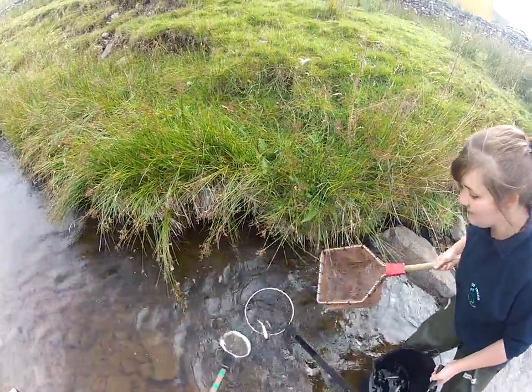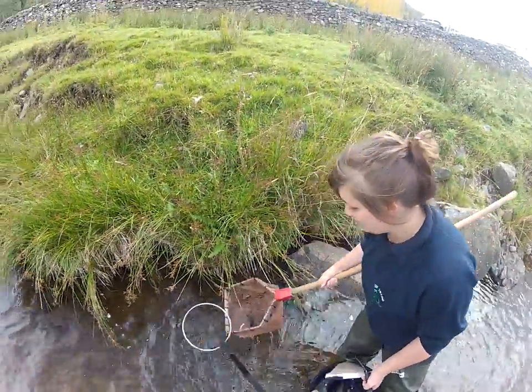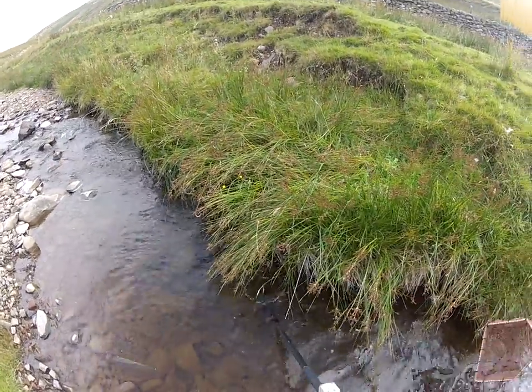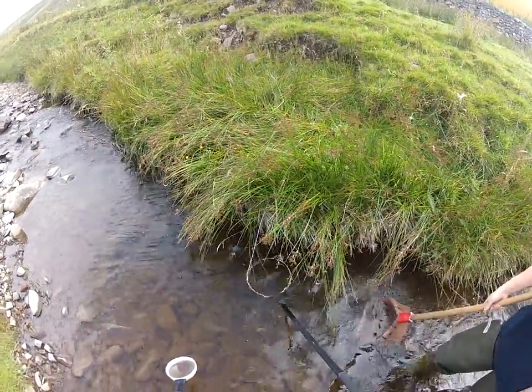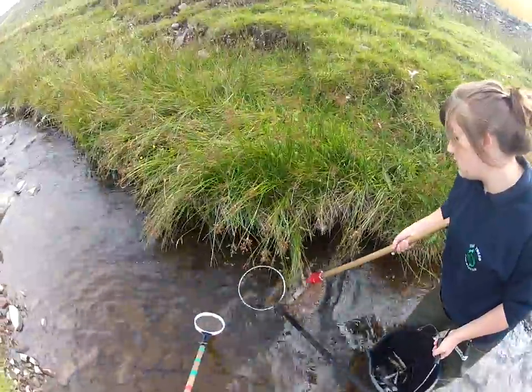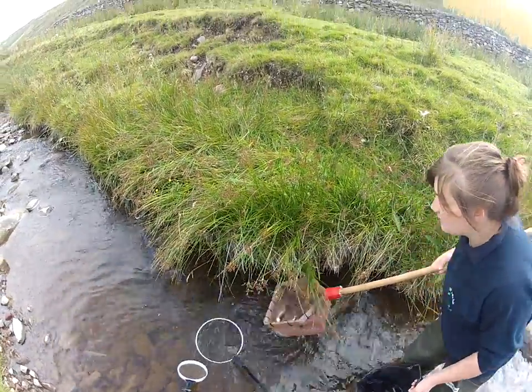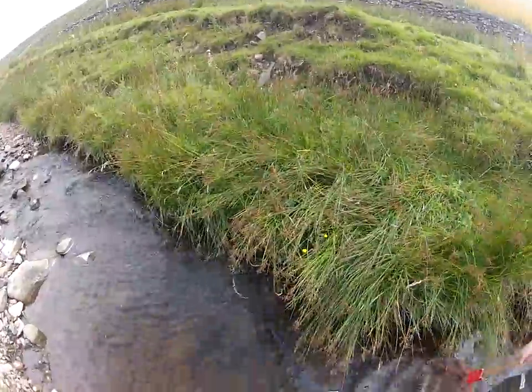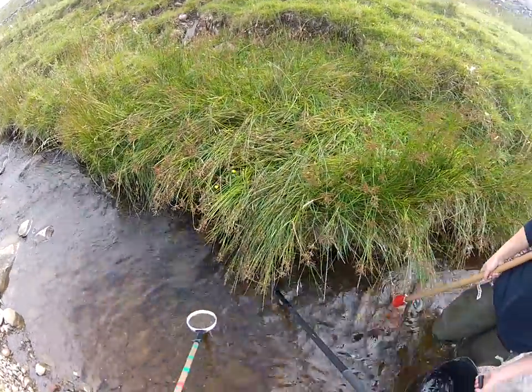I'll get that one. Here we go. We're chasing them all towards the top. There's a couple starting to come down, one starting to come. There's a couple more. There's one coming down towards you.